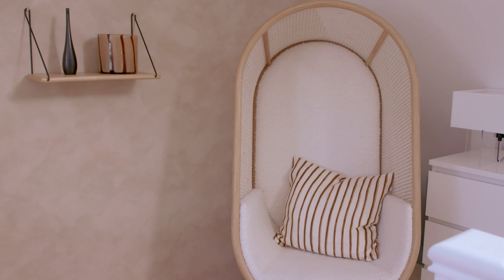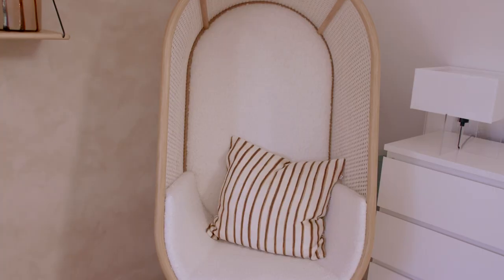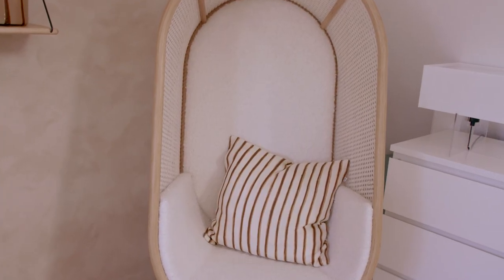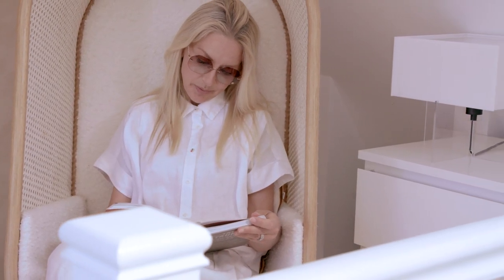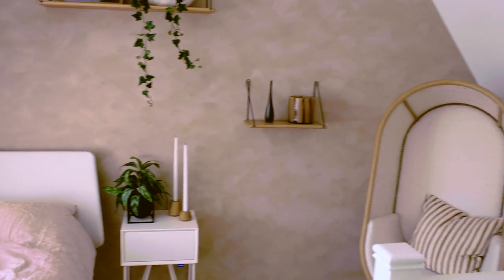The cocoon chair in the attic is from Atbo furniture — it's a Danish brand. It's a beautiful mix of materials and it's cocoon-shaped, so when you sit there it sort of hugs you. It's really nice. You can sit there with a book and just rest. It's beautiful.